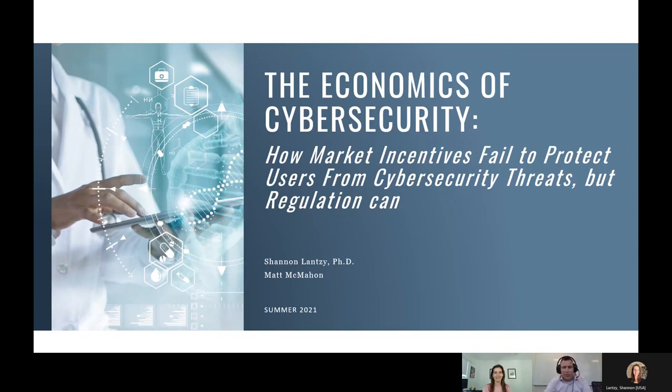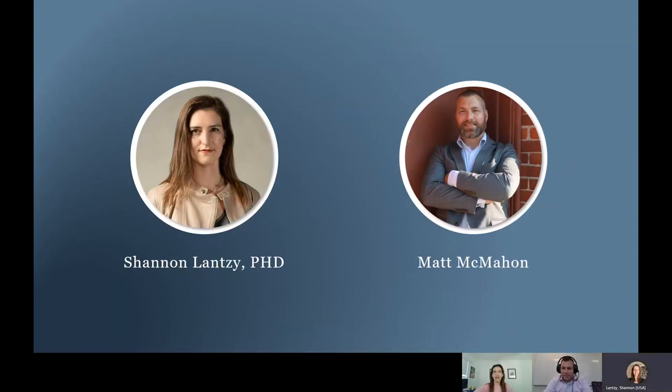We're going to pivot a little bit. A lot of the other talks were more technical. Here we're going to bring in some economic concepts to hopefully solve some of our cybersecurity issues in healthcare. I'm not a cybersecurity professional, but I play one on TV. My background is in data science, and I have PhD training in econometrics, economics, and psychology. I'll be playing the boring economist in this talk.